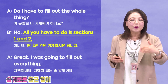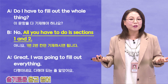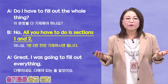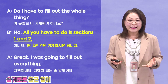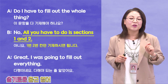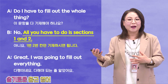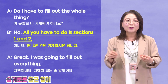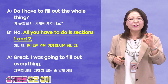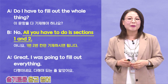이것만 하면 돼요. All you have to do — is sections 1 and 2. So, all you have to do is this. You don't have to do everything else. Next one — Great! I was going to fill out everything. 아이고 다행이네요. 다 해야 되는 줄 알았어요. Good thing he asked this question. 안 그랬으면 다 작성해가지고 나중에 허무하죠? Fill out is our key pattern for today, and all you have to do is is a great pattern as well.